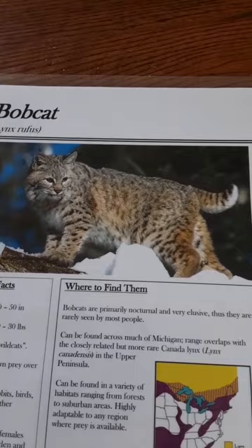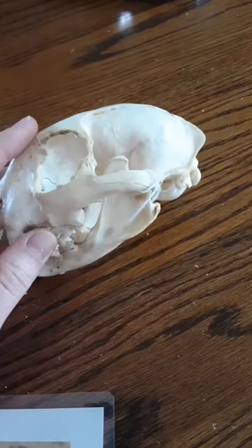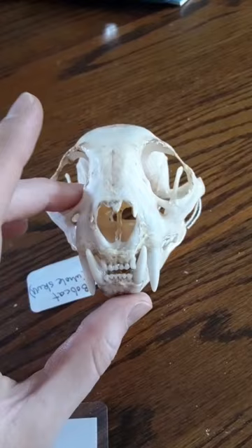Bobcats are primarily nocturnal and elusive, so they are a rare sight in the wild. They make similar sounds to a house cat. They often walk with their tail curled upward, exposing the white underside, making them easy to identify. They use the same trails to look for rabbits and other prey, then stalk or lie in wait and ambush their prey by rushing forward and killing it quickly with a bite to the neck. They have been known to go without eating for several weeks at a time during famine periods. We have a whole mount in the office.